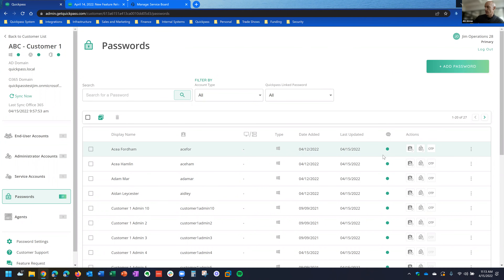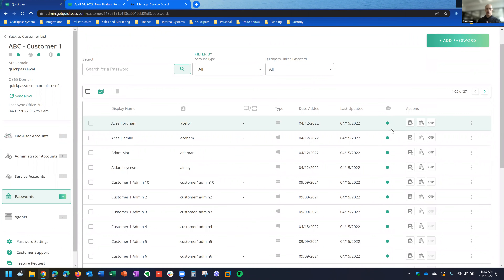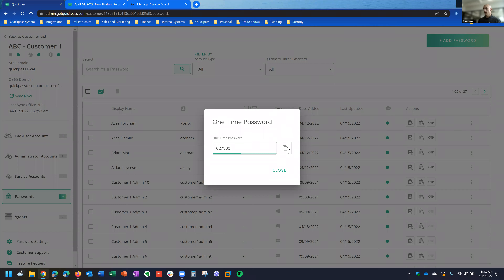The other part we added is the actions menu on the password screen. In other password managers, you might want to quickly go in and copy the username, copy the password, or copy the one-time password. We've added that ability in our passwords menu under the actions menu — you can either copy the username to the clipboard, copy the password, or reveal the one-time passcode and copy it off the screen.